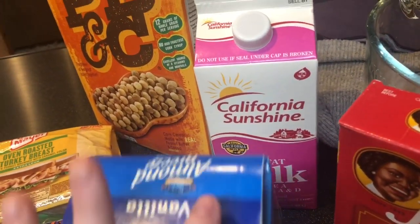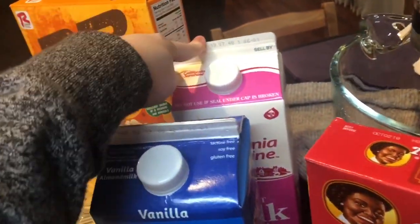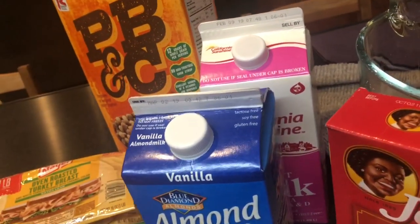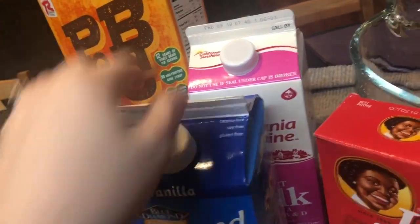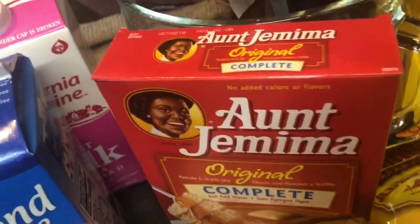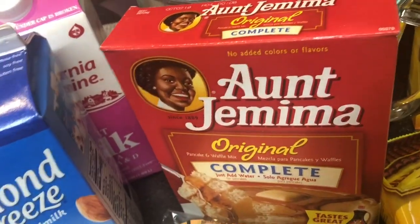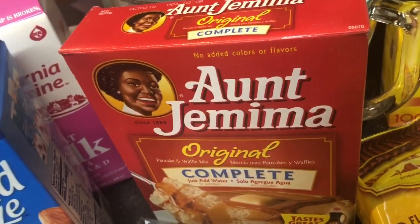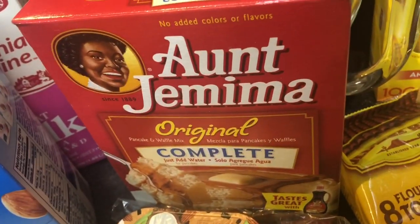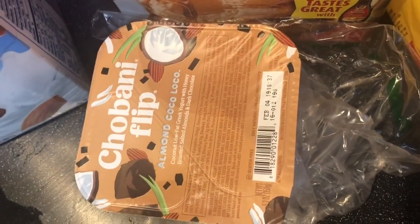We got Austin's one percent milk and my vanilla almond milk. I still use almond milk for some things, but you can't cook with it unless you're baking something sweet. We also got Aunt Jemima pancakes — we already have syrup, but I'm really craving pancakes. I wanted the protein pancakes but couldn't find them, so this is what we're working with. I also grabbed an almond coco loco yogurt for 99 cents — I love those.